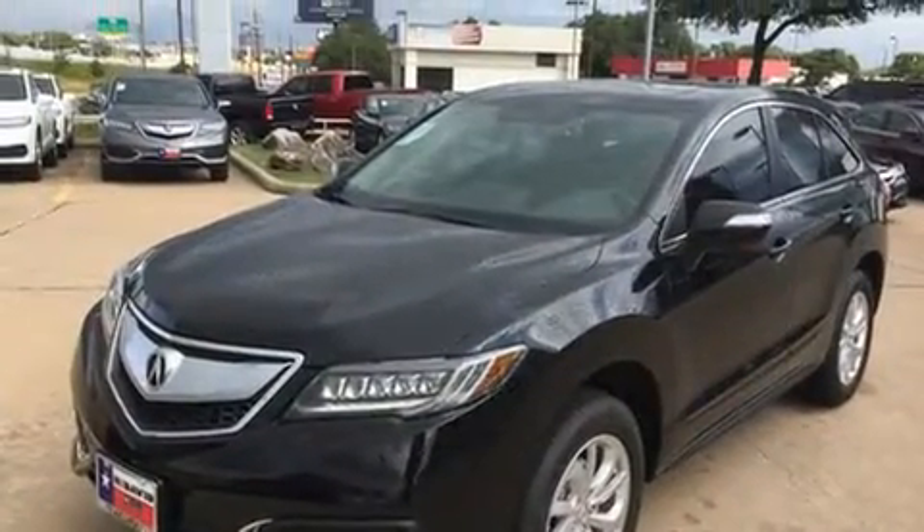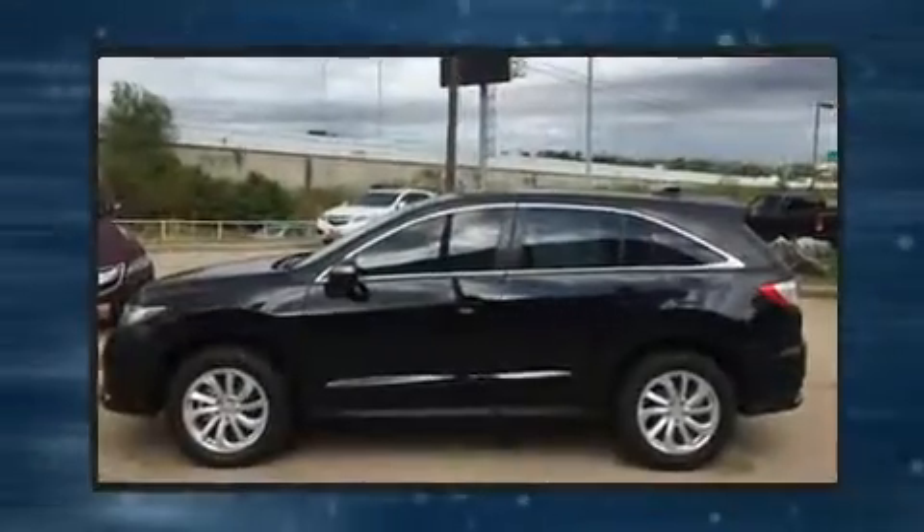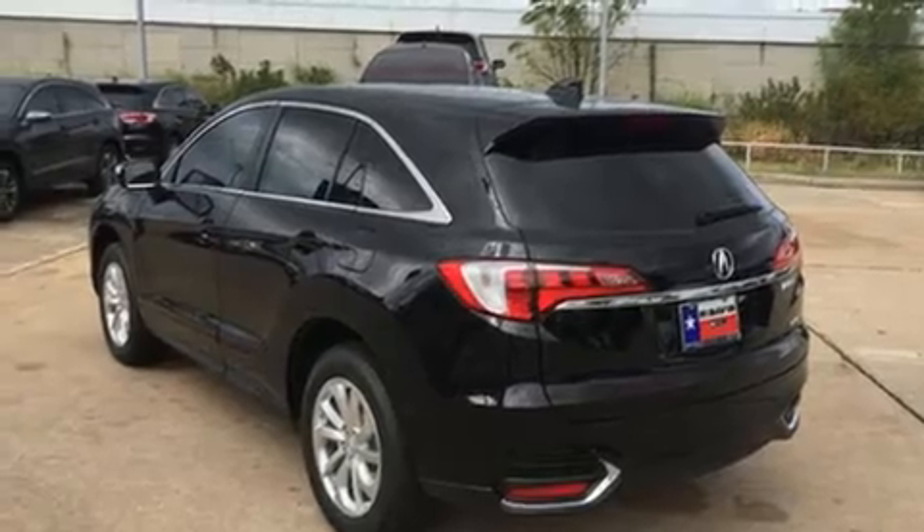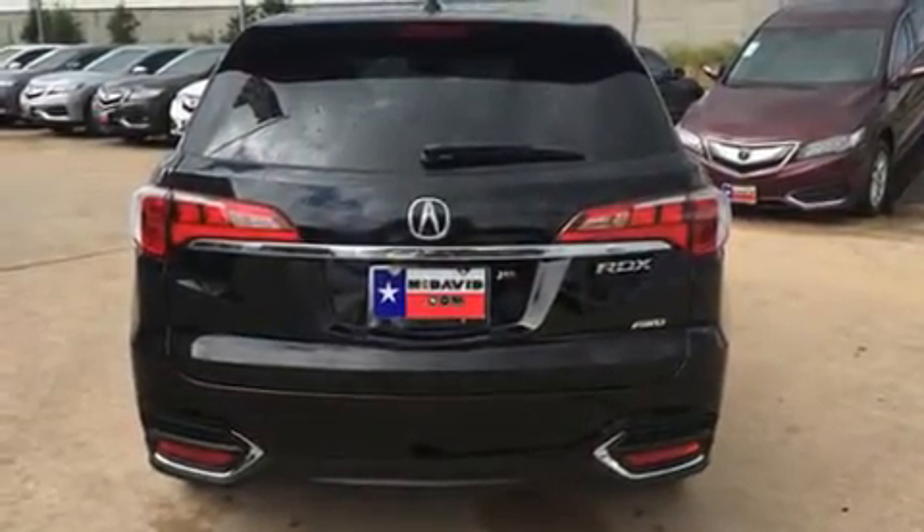Acura prioritized fit and finish, as evidenced by heated seats, power door mirrors, and power windows. Everything is where it ought to be, from the dashboard controls to the door locks and window controls.